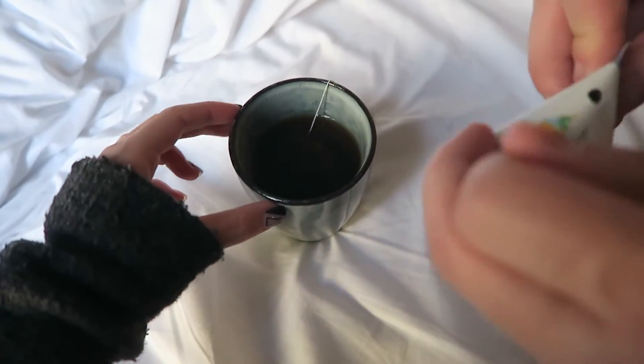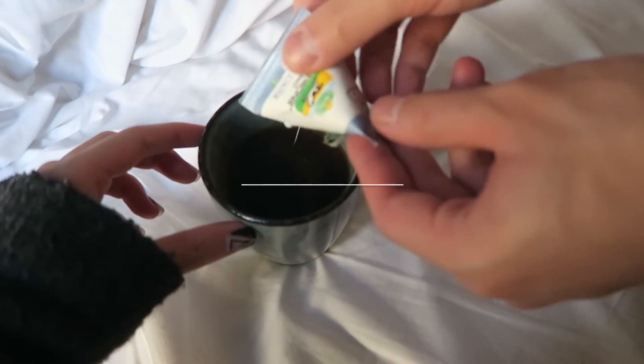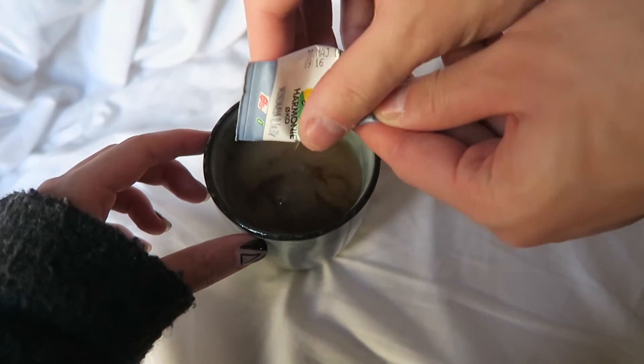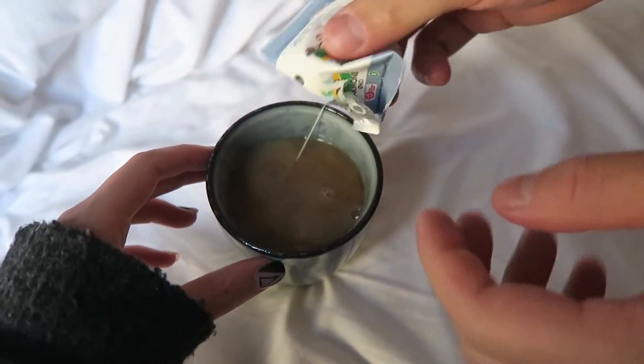We're making our morning cup of tea and the milk here is so cute, oh my god. How much do you need? Do you want sugar or something? The sugar is not as cute. It's really hot though. How cute is this one? Okay, careful.